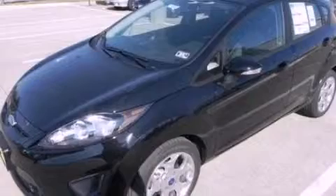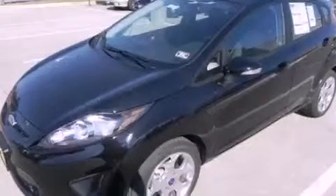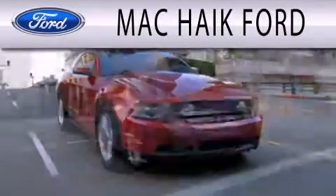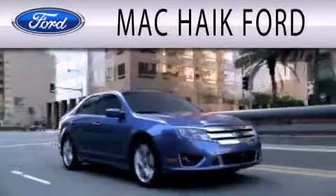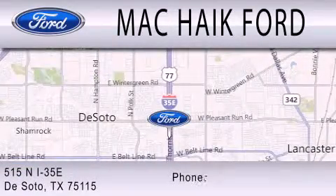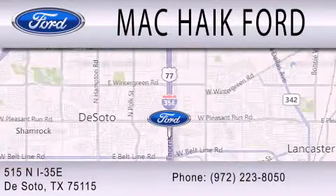Call or visit us right now and arrange your test drive today. Mack Hike Ford is dedicated to doing everything possible to ensure that the experience you have selecting your next vehicle is as pleasant as possible. We are located at 515 North Interstate 35 East in DeSoto.